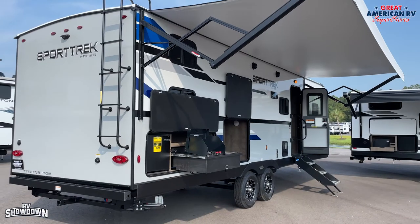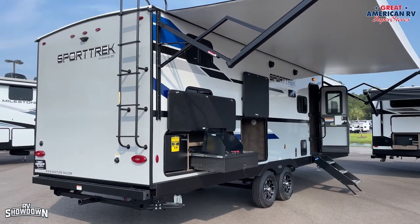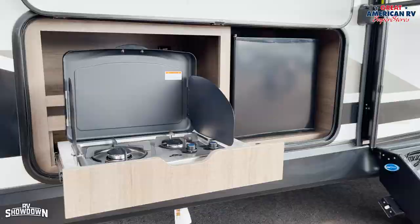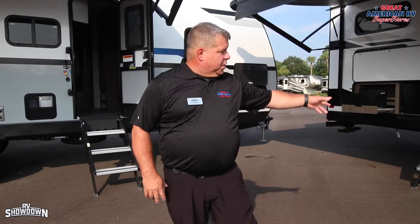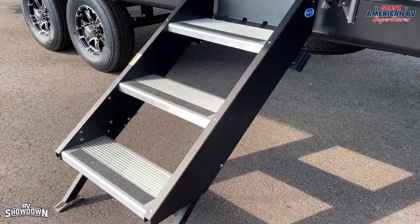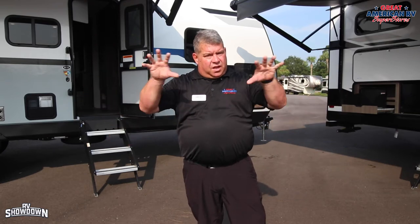Both have 6-gallon gas-electric water heaters that can go up to 17.6 gallons when using both settings. Both have outdoor kitchens with burners and refrigerators. One has a dump sink; the other has a quick-connect spray hookup for water in the back. Both have solid steps with big handles, so it's really an even toss-up on the outside — no clear winner at this point. Let's take a look inside.